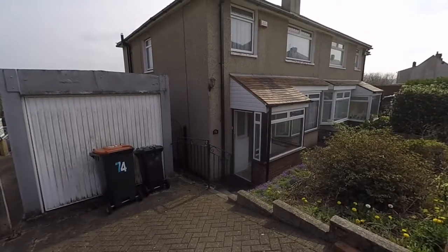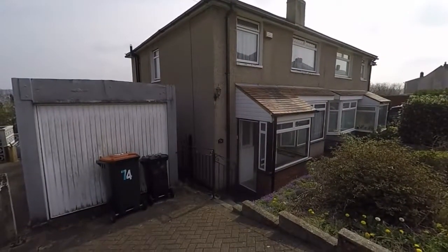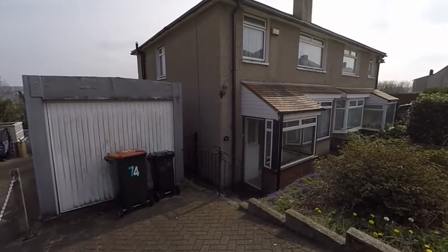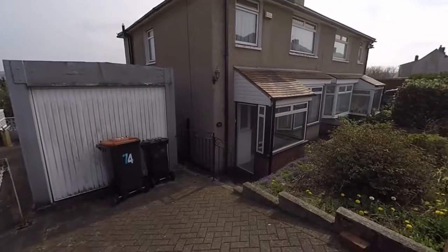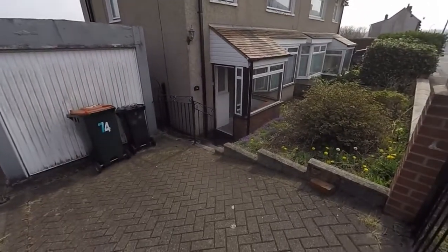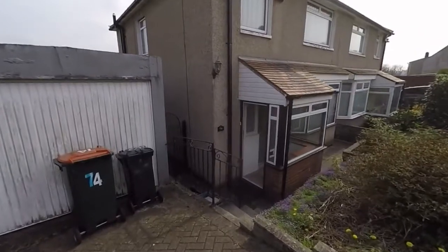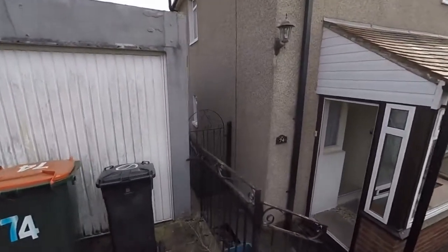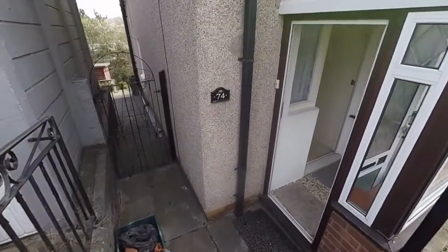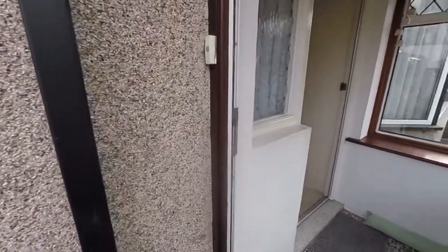Hello and welcome to this video tour. Today I'll be showing you around this spacious three-bedroom semi-detached property located on Brynglas Avenue in Newport. We're starting the tour outside the front now. As you can see, you have a driveway leading down to the garage, and there is also plenty of unrestricted on-road parking available.